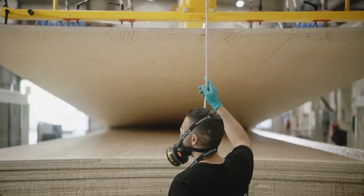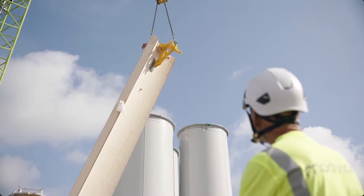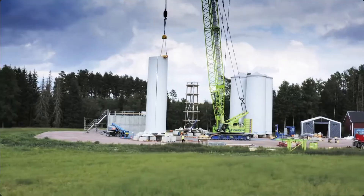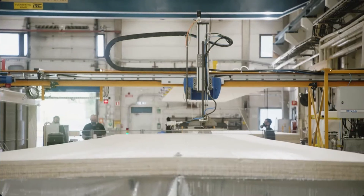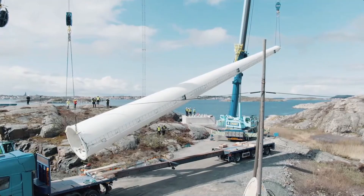Modvion has developed wooden wind turbine towers. These towers are manufactured by modular segments which are transported on site and assembled using glue. This design eliminates the need for thousands of bolts requiring routine inspection in conventional steel towers. And the wood itself captures carbon — the overall carbon footprint of wooden towers is approximately 30% less than conventional steel towers.